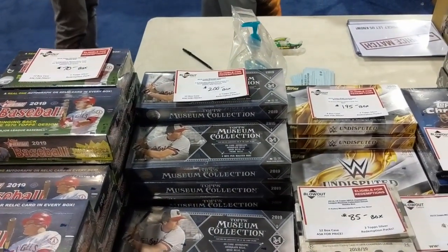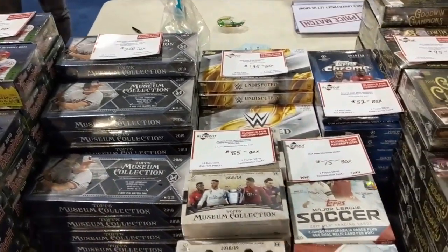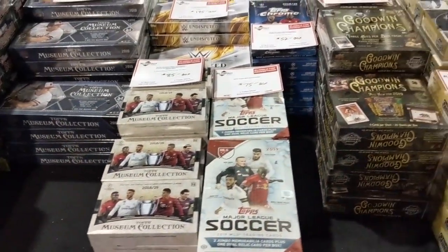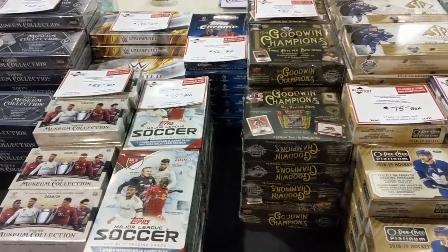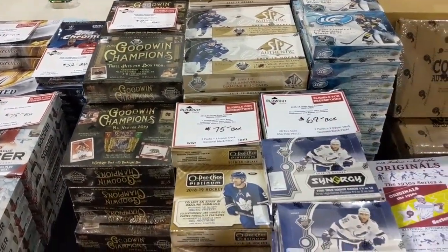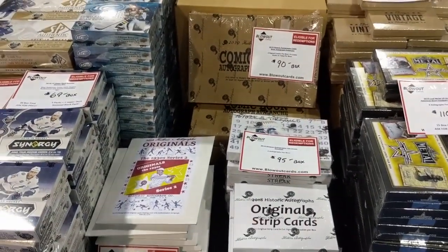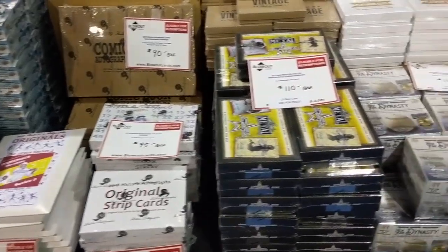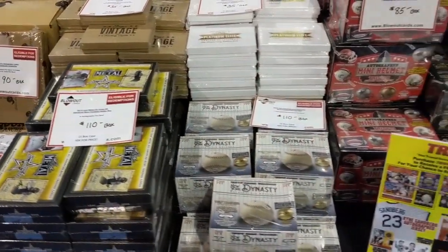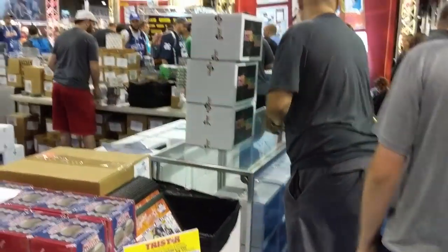Museum Collection, $200 a box. $70 a box for Heritage. Soccer Goodwin Champs, $95 a box. And then there's the mega mix boxes right there.